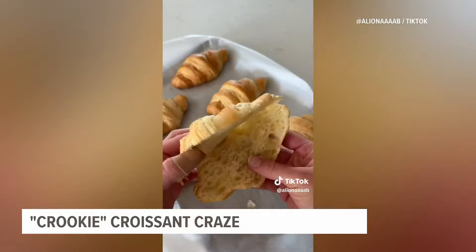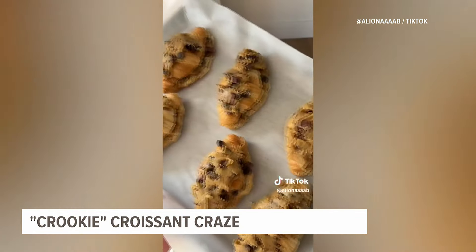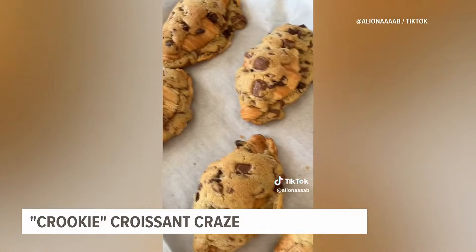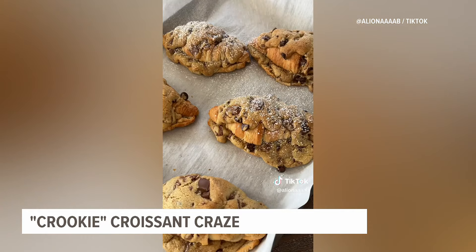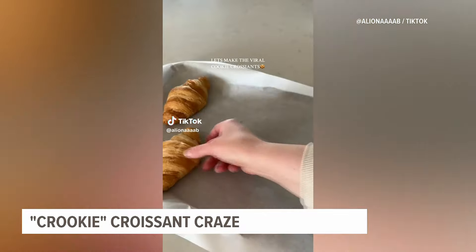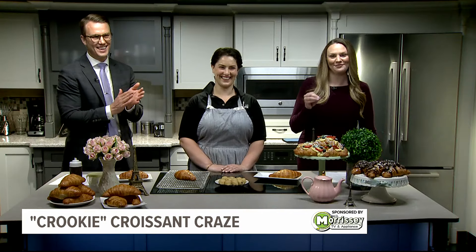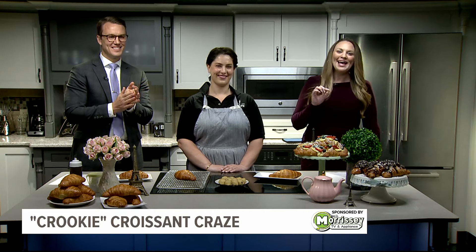Move over cronut — a new social media food craze is in town and it is called the crookie. It's a chocolate chip cookie and croissant all in one, and these look absolutely phenomenal. You can get your hands on one at the Chef de Crêpe, a creperie and bakery in Camp Hill, with owner Rosina joining us this morning.